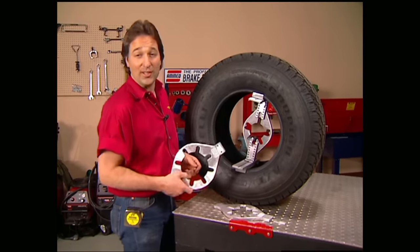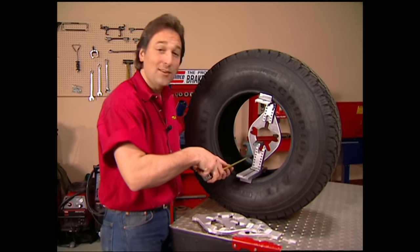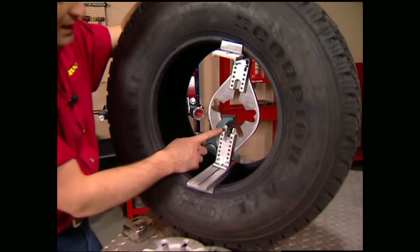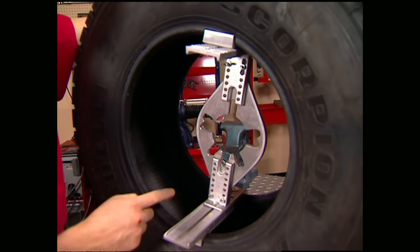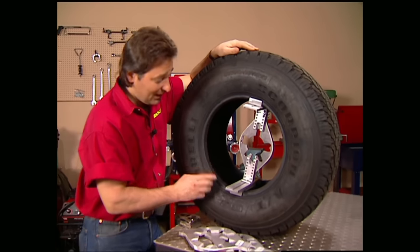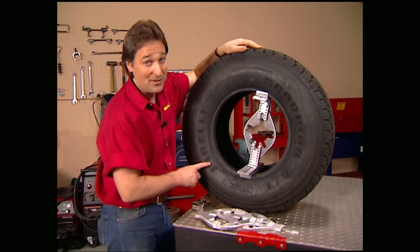Nothing quite sets the look and attitude of your truck like a custom set of wheels, but up to now that involved a lot of measurements and guesswork. Wheel Works has changed all that with a measuring tool that gives you an exact measurement of the rim size you'll need — from back spacing to width to diameter. So if you want your wheels to fit right the first time, Wheel Works is for you. At about $425 it won't take long for this to pay for itself, especially if you own a tire shop.